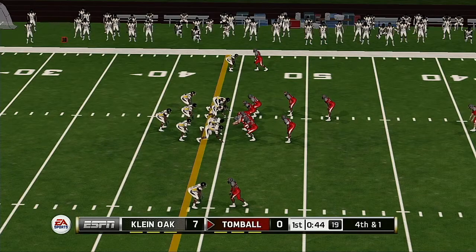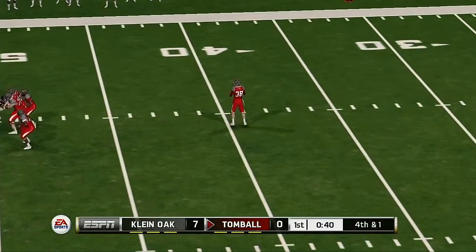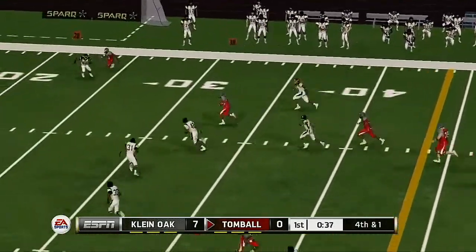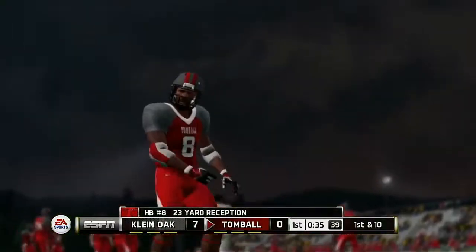In a perfect world, he knocks this kick down inside the 10. Gets it away — wait a minute, he's going to throw. Pulls it in and he's in the open field. Tackle made at the 22-yard line.